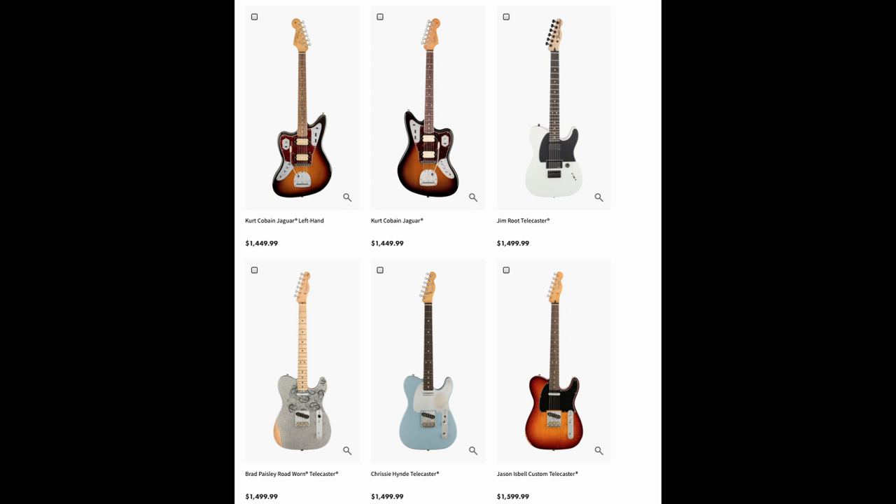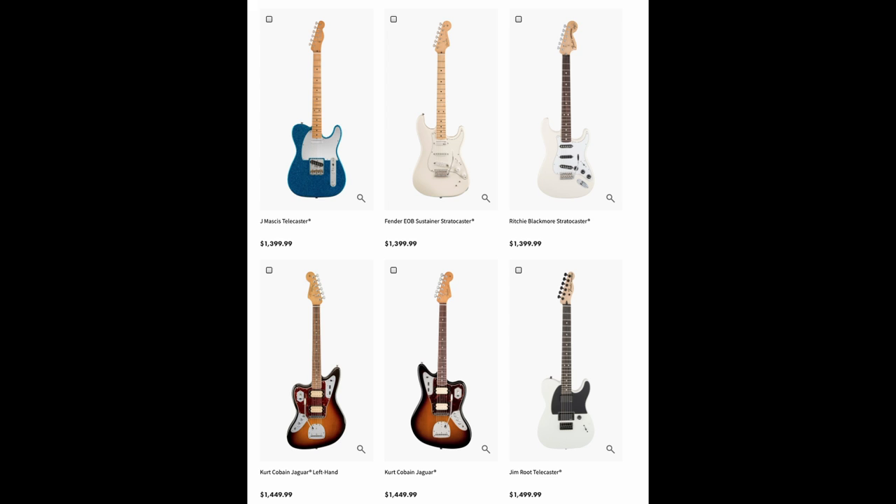There are also some new entrants in the Artist Series at this price point. You'll see guitars like the Brad Paisley Telecaster in that sparkle finish with a nitro finish, the Kurt Cobain signature guitar, the H.E.R. model, and the Jim Root, which is really popular for all the heavier players out there.